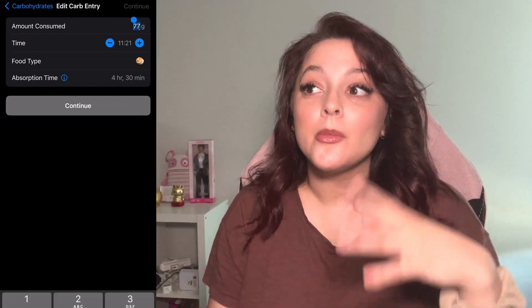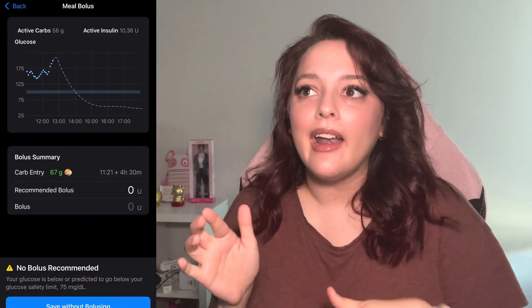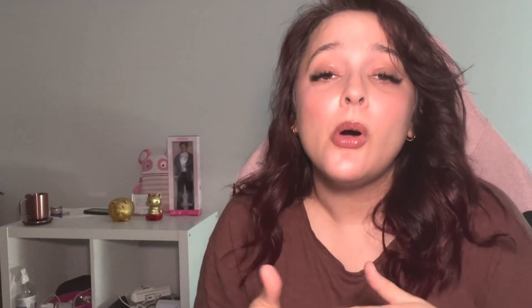I can also edit the carbohydrate count. If I ate more or less carbs than I thought, it's going to know that I ate that previously — like two hours ago or an hour ago — as opposed to what you would do now, where you'd say 30 grams of carbs right now, but you actually ended up eating 45 or 60 grams because you were still hungry.